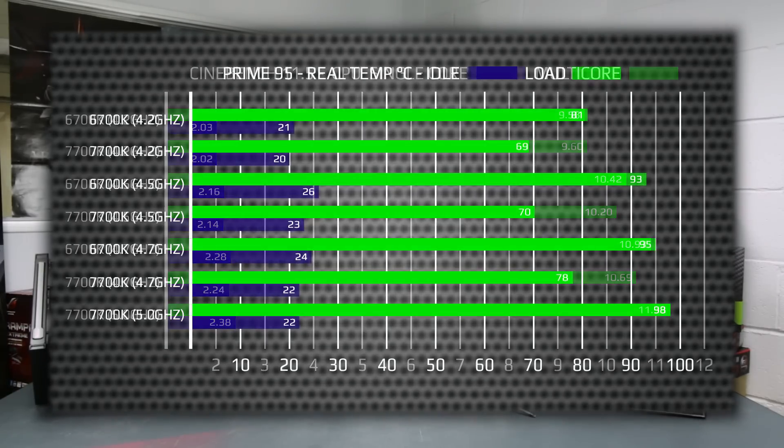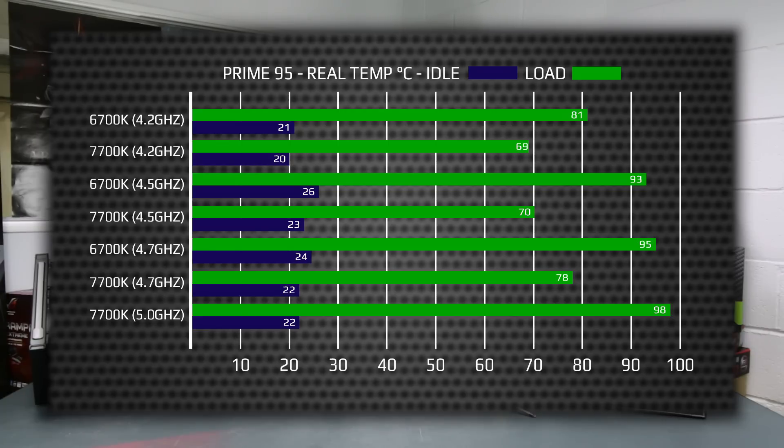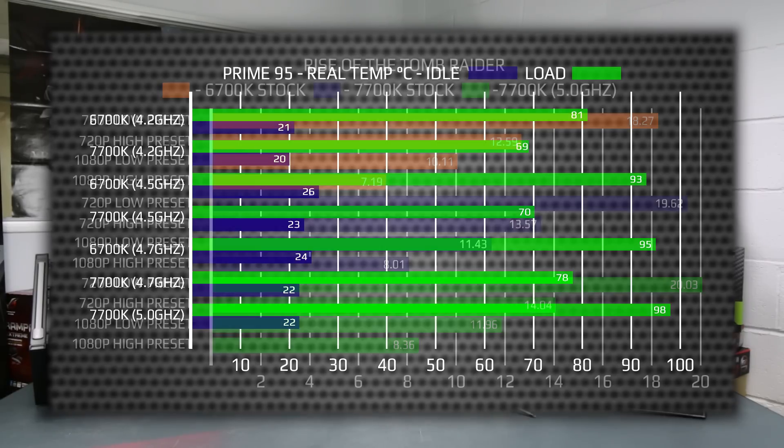On to temperatures with these overclocks. The temperatures actually revealed the 7700K's strength, as it consistently managed better temperatures at the same clock speed. The low idle temperatures across the board were a given considering the H110's cooling potential. However, at full load the 6700K was encroaching on worryingly hot. It is worth noting that Prime95 is a relatively unrealistic test and you probably wouldn't encounter anything similar in real-world performance.